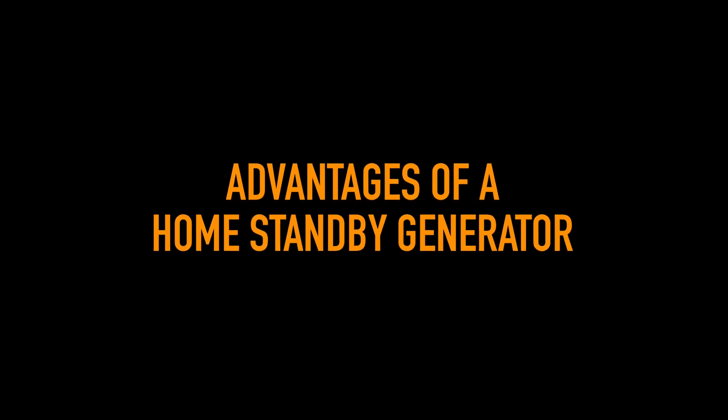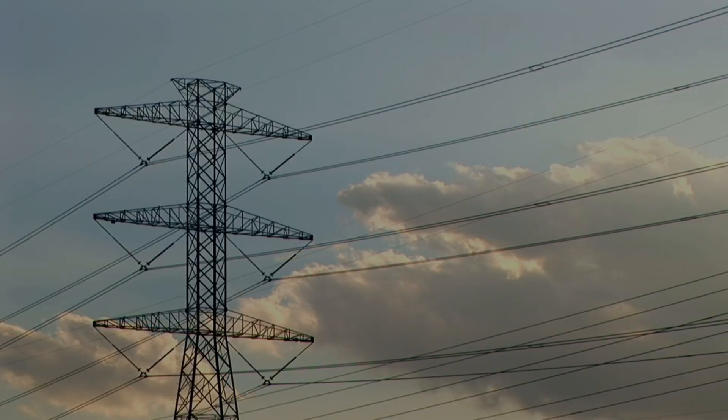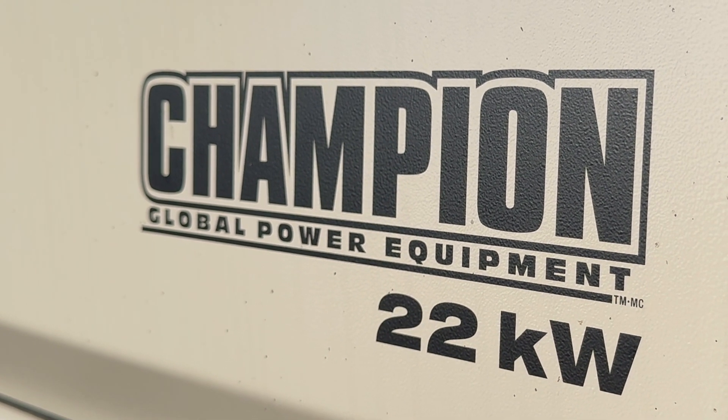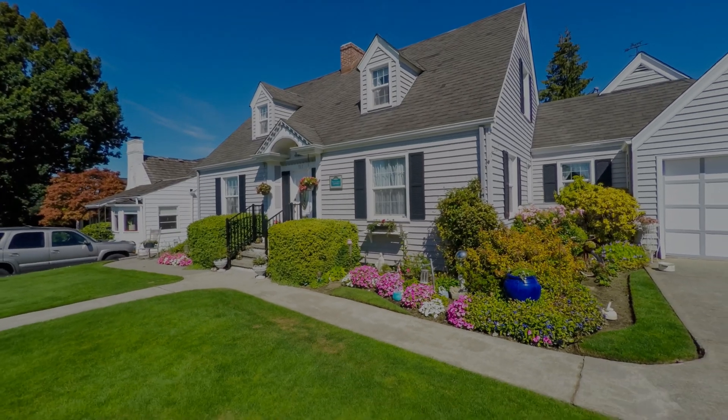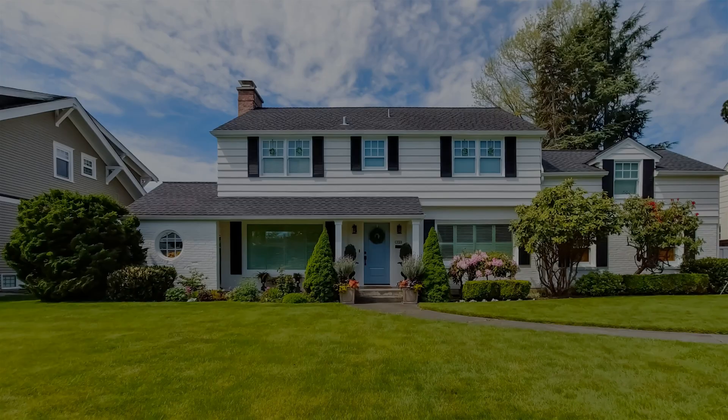Hassle-free backup power in large quantities is what HSBs are all about. Every HSB constantly monitors the state of the electrical grid, standing by ready to fire up automatically within seconds of a grid outage. Typical HSBs put out 8 kilowatts to 22 kilowatts of power, with larger models able to power entire modern homes as usual during an outage, although HSBs do cost more than portable backup generators.